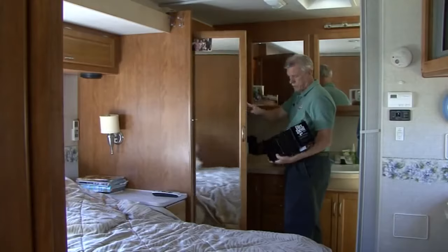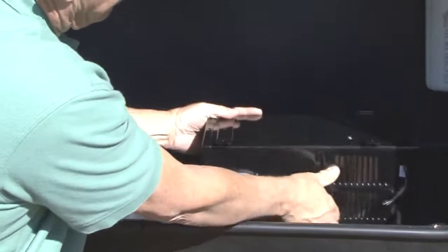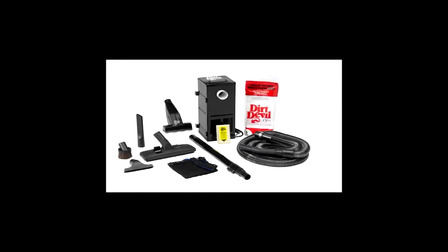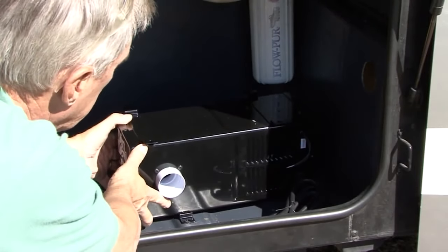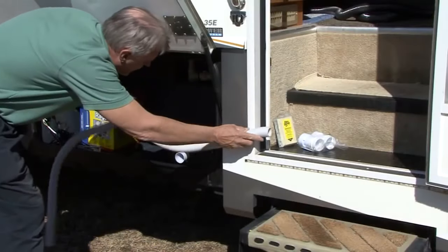You don't need to attach a catch bag in the tank. Instead, just let the debris fall into the storage compartment and empty it out later on. Despite its tiny size, this central vacuum system isn't lacking anything in the tools and attachment department. It comes with an extendable hose that can stretch out to 35 feet, a 10-inch floor head, and multiple cleaning tools, all of which fit easily inside a mesh bag.